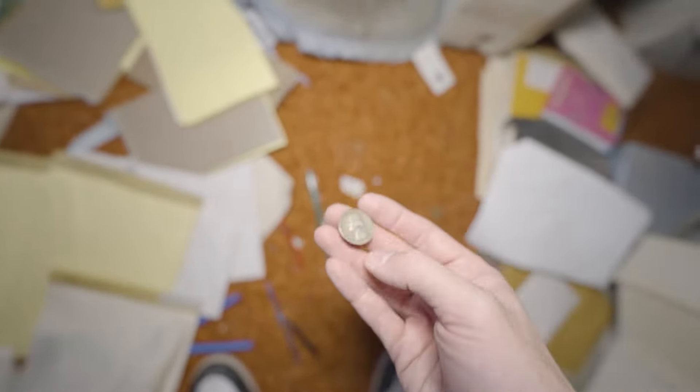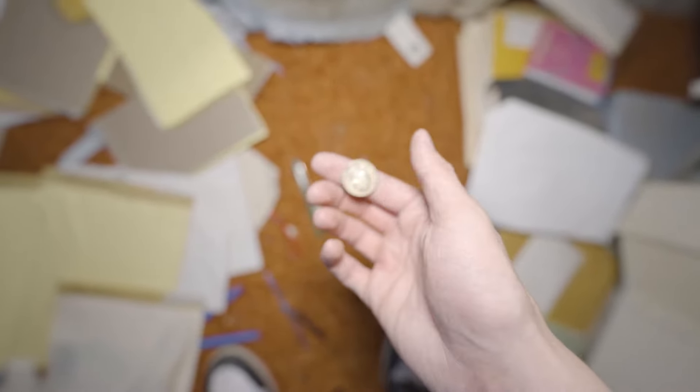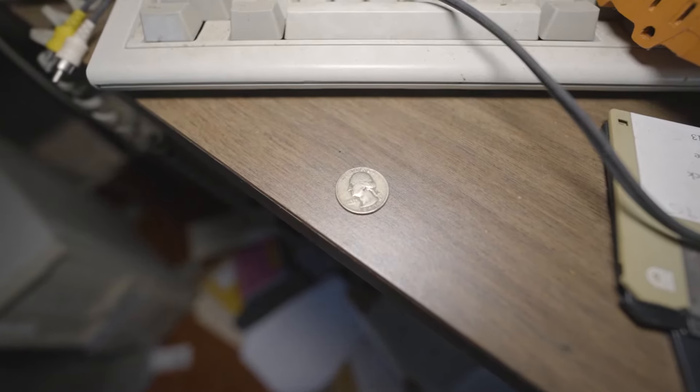1953 silver quarter — wow, that's an oldie!